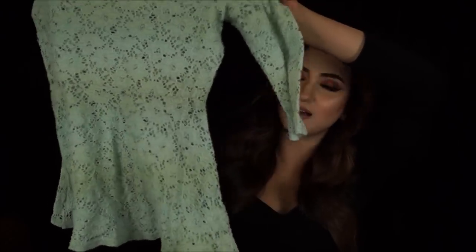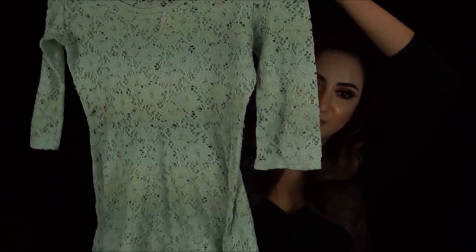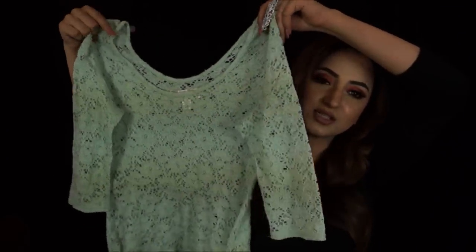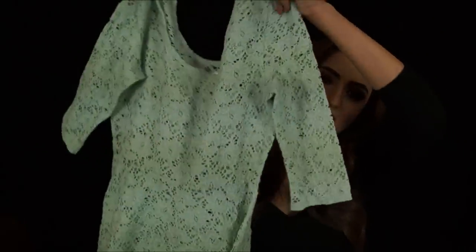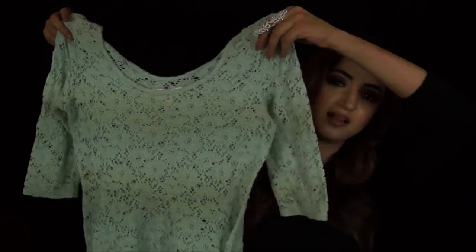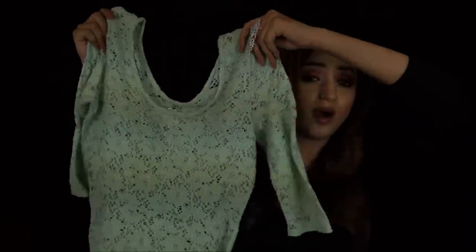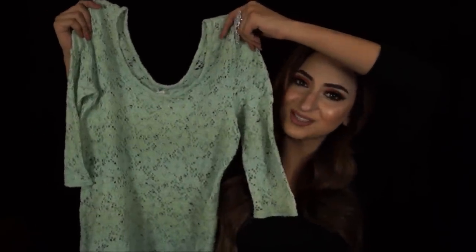Then I found a really beautiful peplum top in a really nice mint color — it might look green on camera but it's a light mint. It's sheer so you'll definitely need to wear a bralette or singlet underneath. It has three-quarter sleeves, is nice and stretchy, and fits me really well. This was 150 rupees.